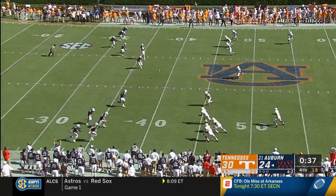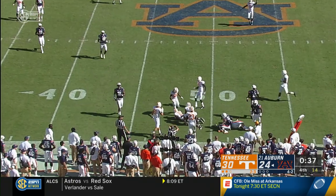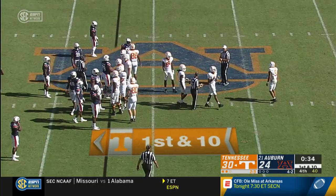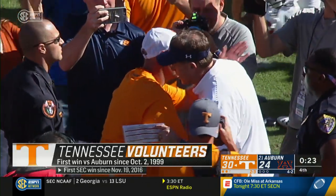Here's the onside kick. It's going to bounce, and it's going to be recovered by Tennessee. Garantano takes a knee. That's it. Tennessee came to Auburn and they beat the Tigers.